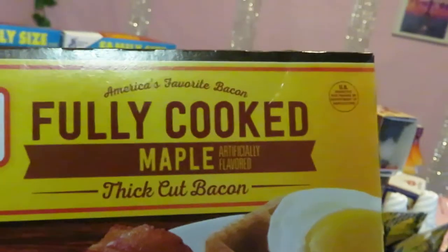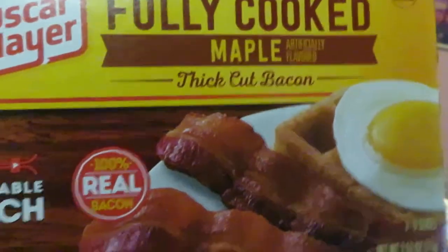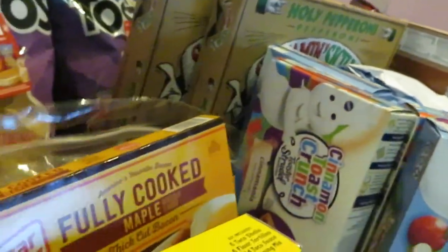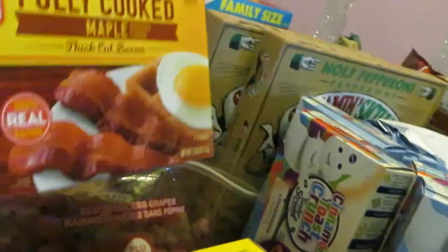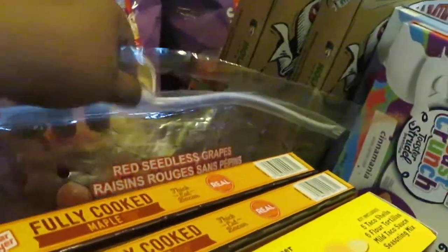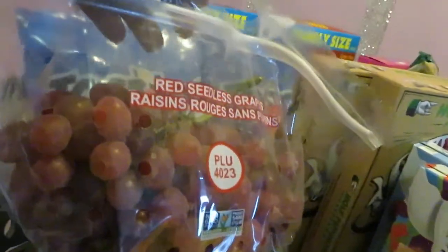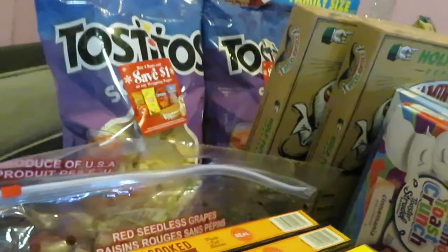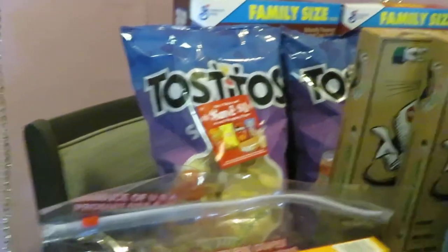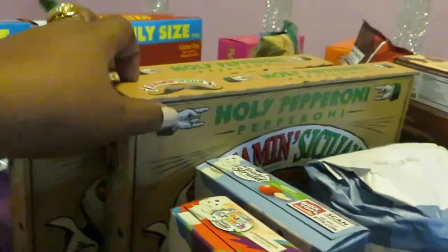Publix had the Oscar Mayer fully cooked maple thick-cut bacon on sale two for six dollars, so I grabbed two of those. I also got some more red seedless grapes — Publix had these on sale at a dollar ninety-nine a pound, and I paid four dollars and three cents.